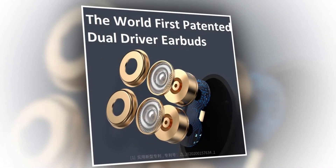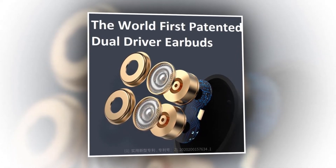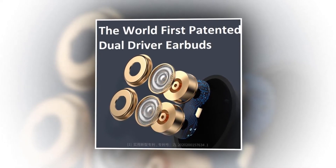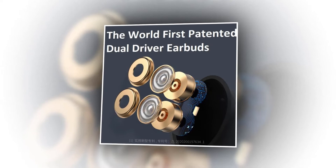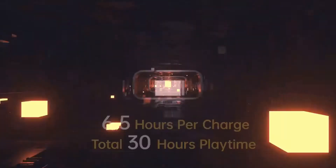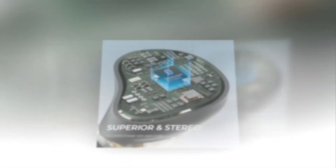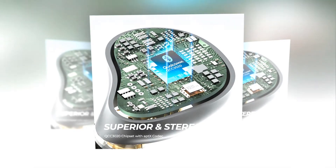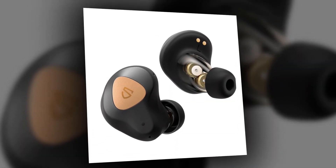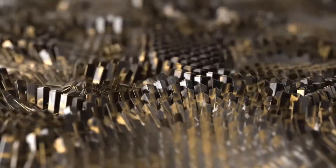The TrueEngine 3SE has dual dynamic drivers with crossover. The combination of a titanium-plated speaker and composite diaphragm speaker offers authentic sound with crystal clear treble and deep bass. The unique crossovers provide fantastic and powerful music with lossless audio. It is powered by the latest Qualcomm and Bluetooth 5.0 technology, ensuring low power consumption and stable connectivity, with Qualcomm aptX audio bringing an incredible listening experience.